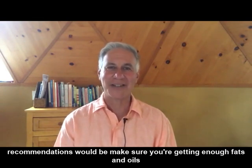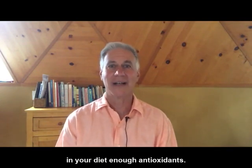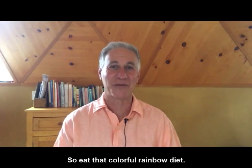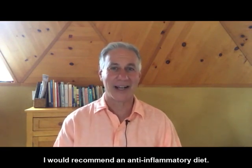My recommendations would be: make sure you're getting enough fats and oils in your diet, enough antioxidants — so eat that colorful rainbow diet. I would recommend an anti-inflammatory diet.